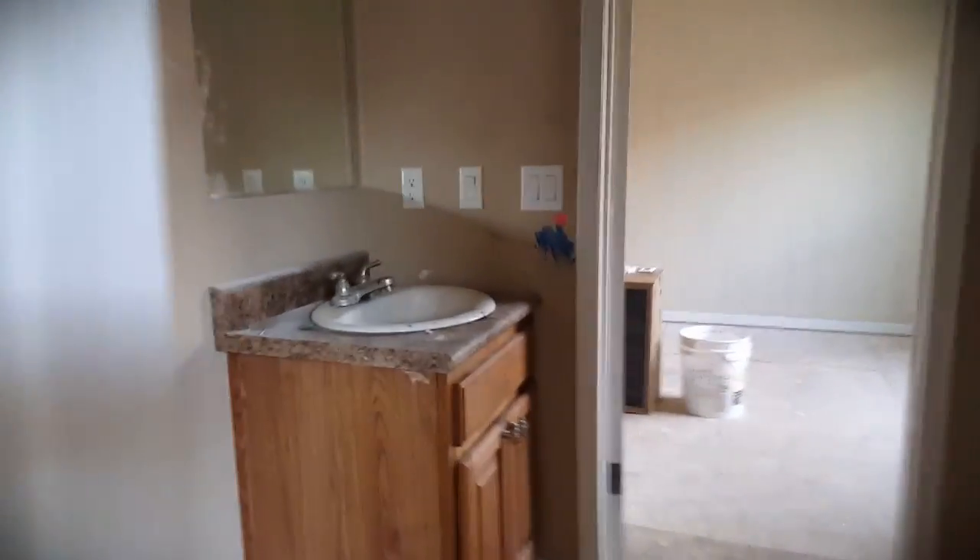This bedroom's got a Jack and Jill bath. Huge closet. So it is a 4-bedroom, 3-bath, at least. Toilet goes there. And this bedroom's going to be 14 by about 12.